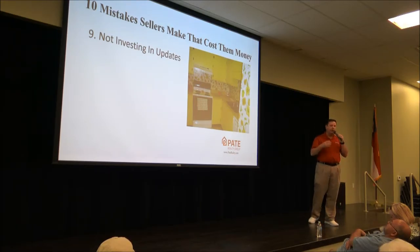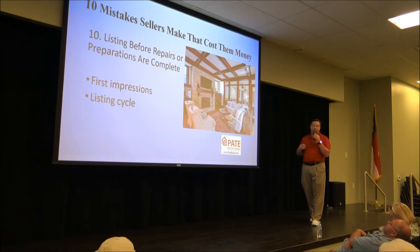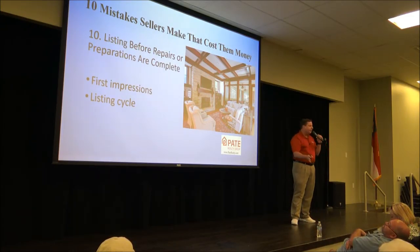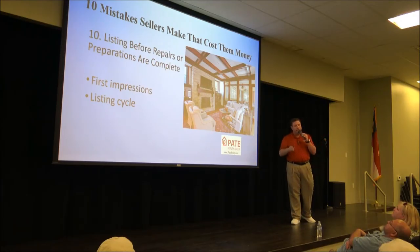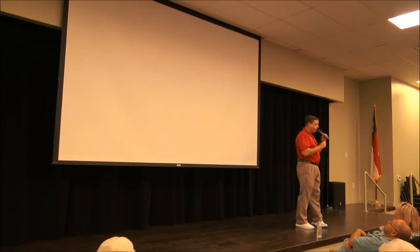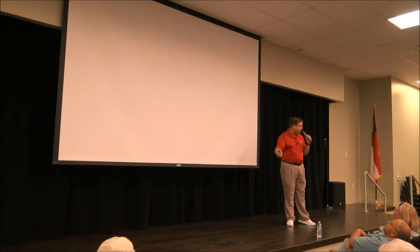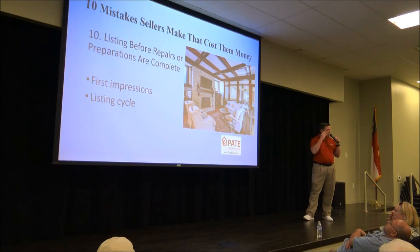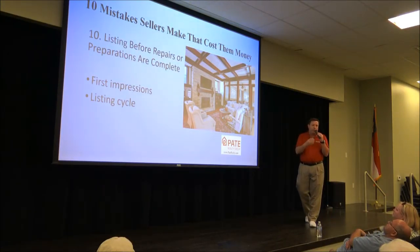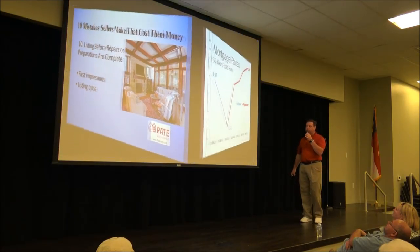The last mistake is listing the house before it's ready, thinking you'll get repairs done eventually. The house needs to be ready the day it goes on the market, because more than likely your highest number of showings will happen in the first 10 days. If someone walks in and sees it in poor condition, they're not coming back because you told them you've updated some information. Our system is to prep the house for at least 10 days before it goes live. Talk to your Realtor and make sure you're on the same page.